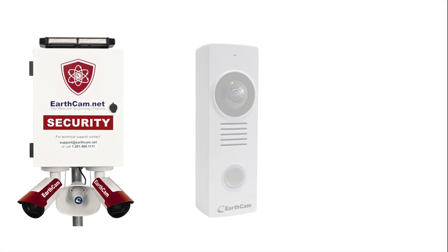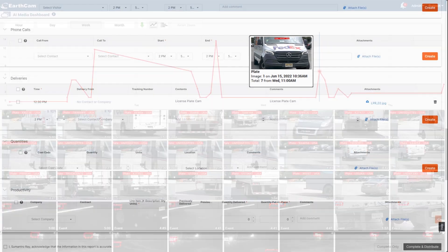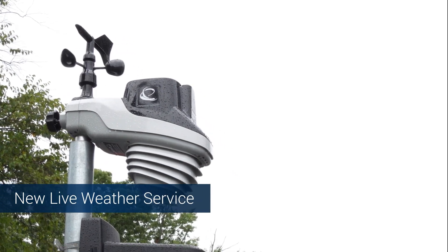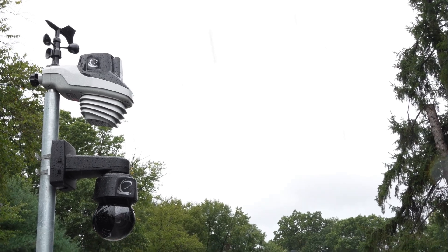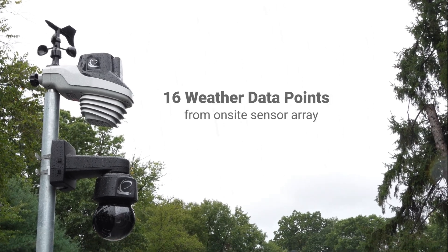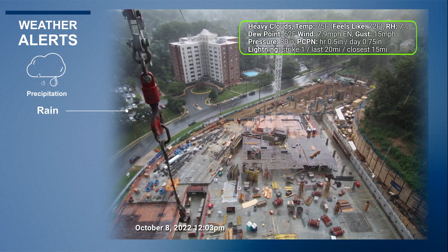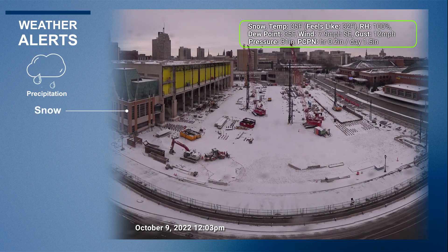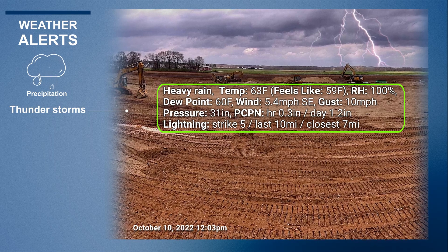This complements EarthCam's perimeter security and license plate reader systems. We recently introduced a new live weather service that uses an on-site sensor to detect 16 points of weather data. You'll get alerts when conditions reach certain thresholds, and images are uploaded complete with time-date stamp and weather overlays to your daily log.